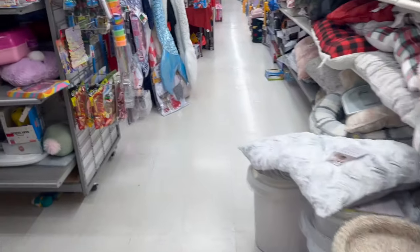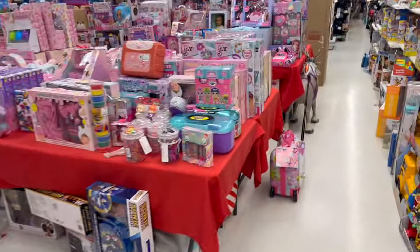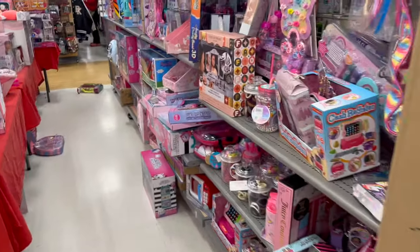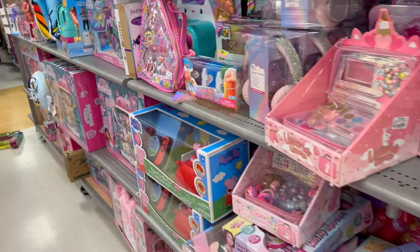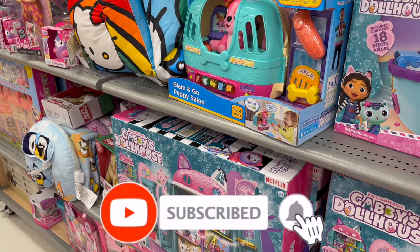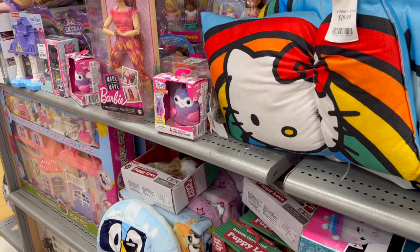Well guys, that is everything I had time to cover here at Marshall's. They have so much clearance — I need to come back and do a complete all-clearance video. I got stuck on Valentine's Day since it's one of my favorite holidays and I love the color pink! I'll definitely be back to show you even more clearance. Check out your Marshall's — pretty decent deals going on. Thank you for watching, remember to like, subscribe, and hit the notification bell. Stay blessed, check out those amazing subscriber gifts, and I'll talk to you soon!